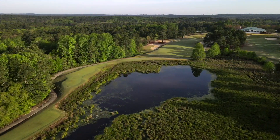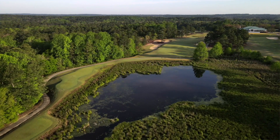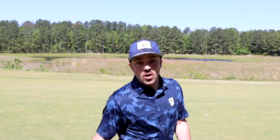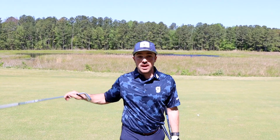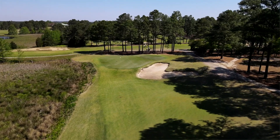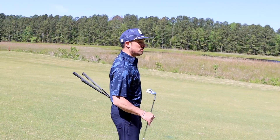All right, so this is number eight at Pinehurst. This is a Tom Fazio design. They built it for the Centennial back in 1996, and the advice on this hole is to bite off as much as you can chew. Mike, you bit off quite a bit. I've got about 120 shots in the middle here. You're up in perfect position.